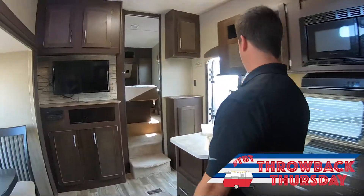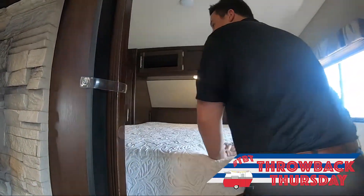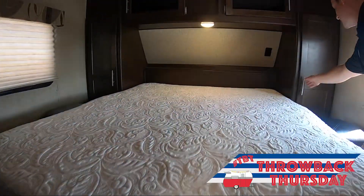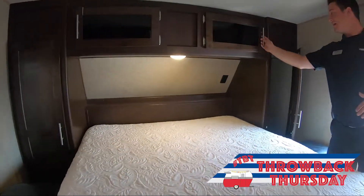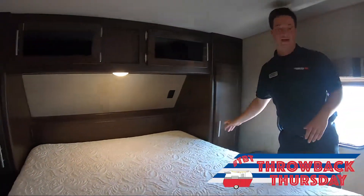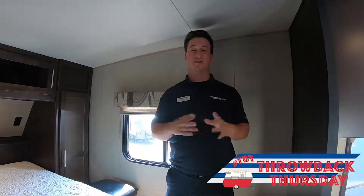We'll walk up here into the bedroom where you get a nice upgraded comfortable mattress. You will have closet space on both sides guys, as well as storage above the bed as well. All right guys, I hope you enjoyed the video. Like I said, this is another edition of our Throwback Thursday, so y'all come check us out.